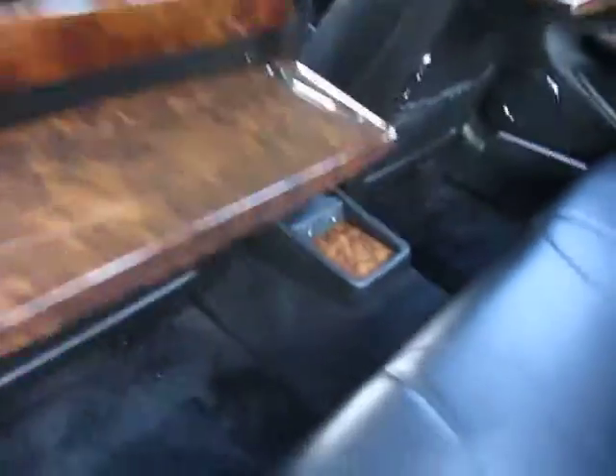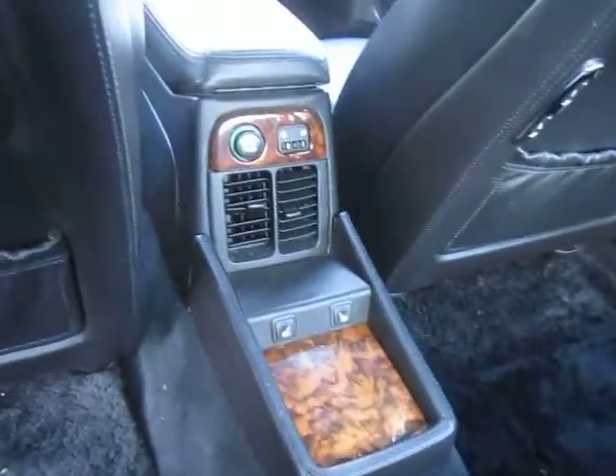This is the top-end Jaguar VDP Supercharged. It's so rare that Kelley Blue Book doesn't even show it as being made in 1999. The wood in the back, the cool picnic trays — it's got heated rear seats and obviously heated front seats.